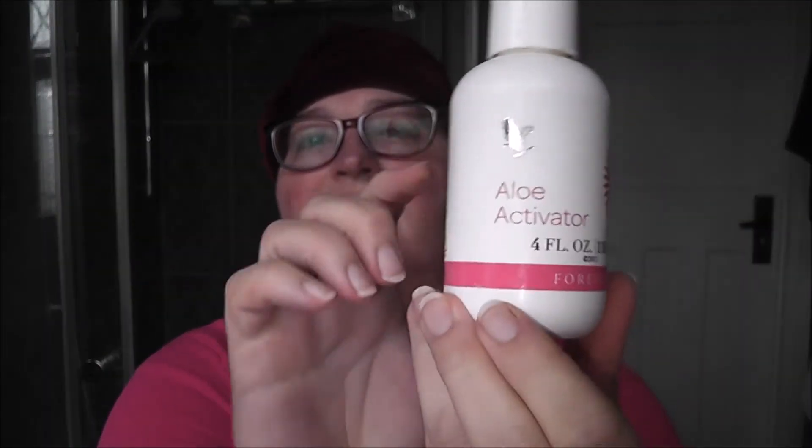Everyone is wishing it's going to be a better year. I'm putting on some Aloe Activator today — this is in the old bottle. I like the bottle.